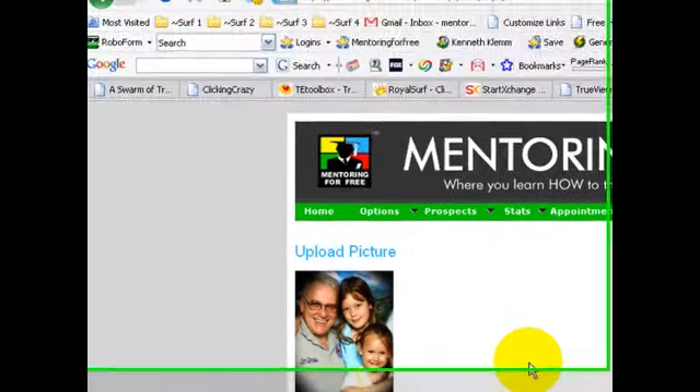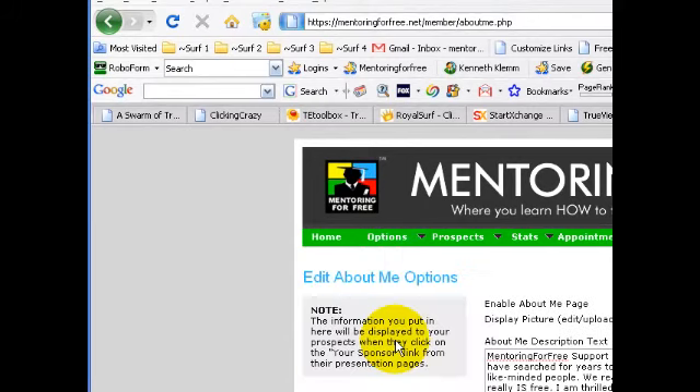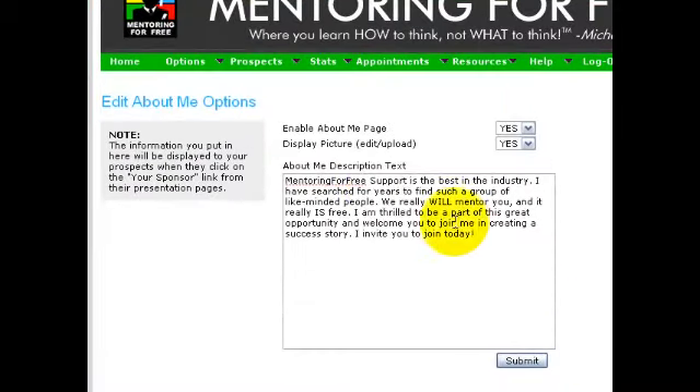You can verify that it's there by following the steps again — go to Options, Edit About Me. And of course, back on the Edit About Me page, if you make any changes or add some text, be sure to click the Submit button.